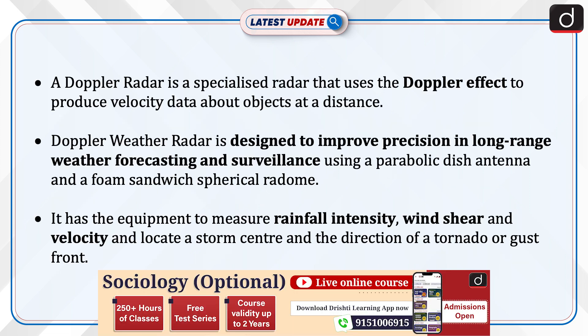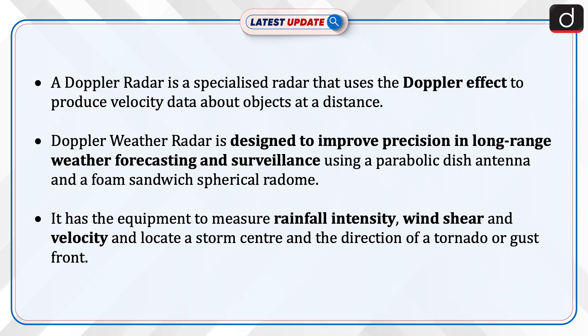A Doppler radar is a specialized radar that uses the Doppler effect to produce velocity data about objects at a distance. Doppler weather radar is designed to improve precision in long-range weather forecasting and surveillance using a parabolic dish antenna and a foam sandwich spherical radome.